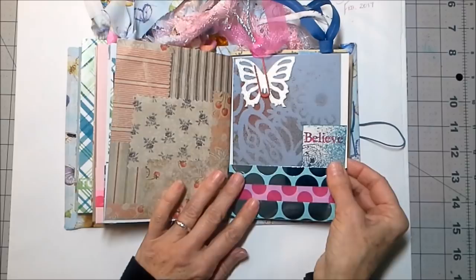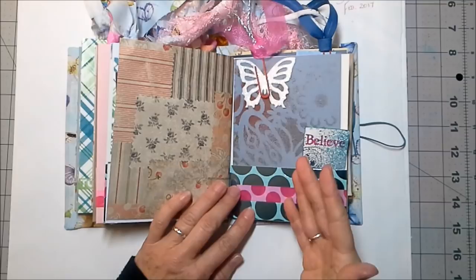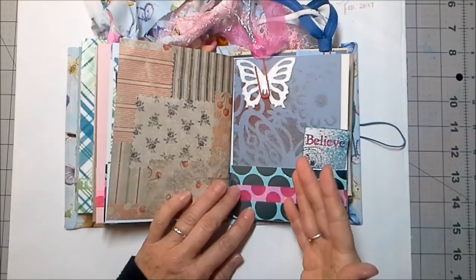There's a sparkly butterfly, sparkly paper, and a small unsized ATC that says 'believe.' This is from the Take Five art project — I did not like it when I did it, but gosh these things are really growing on me, especially the stars. I kind of like the stars.